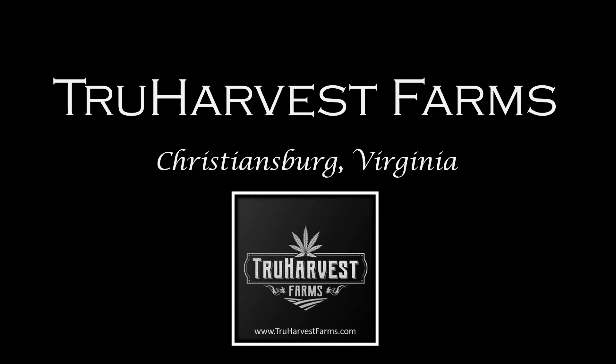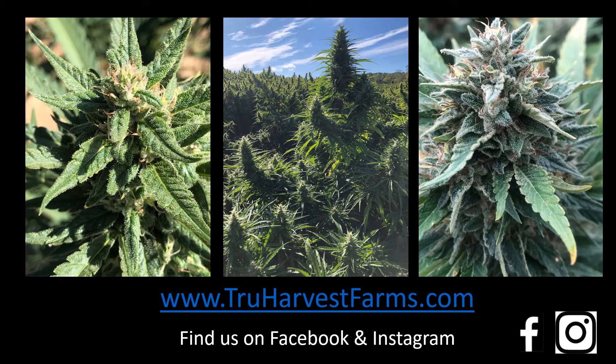Good morning folks. My name is Kelly Scott and I'm here representing True Harvest Farms, a hemp farm in Christiansburg, Virginia. We have a website and we can be found at trueharvestfarms.com. We can also be found through social media on Facebook and Instagram.